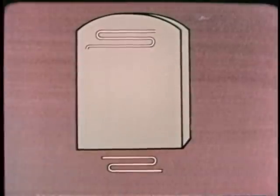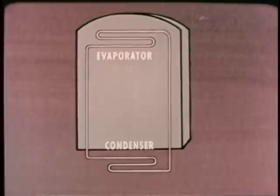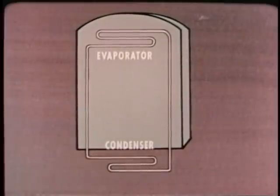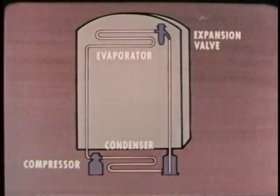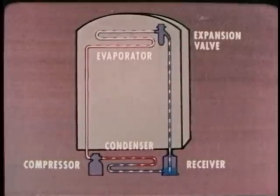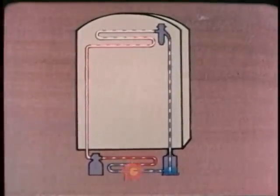To do this, a refrigerator uses a unit inside the box that takes up heat and a unit outside the box that gets rid of it. These units are called the evaporator and the condenser. They are tied together by connecting lines, referred to as the suction line and the liquid line. Also in the system are the compressor, which is a pump, the expansion valve, and in many systems, the receiver, a kind of storage tank. A chemical substance called the refrigerant flows through the system. It's the refrigerant that picks up BTUs of heat from inside the box and discards them outside.